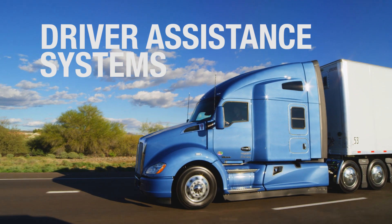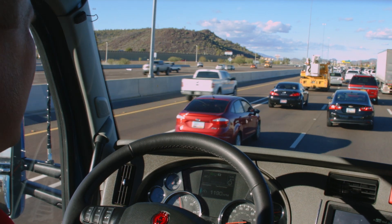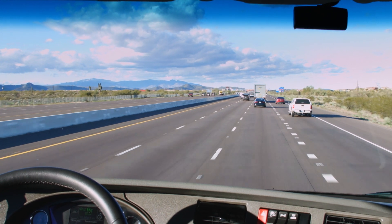The job of a truck driver has never been more difficult. As traffic and the number of other distractions and job complexities increase, the need for driver assistance systems has never been greater.